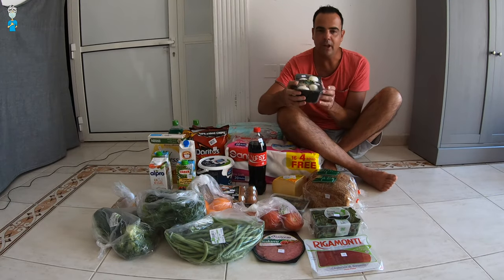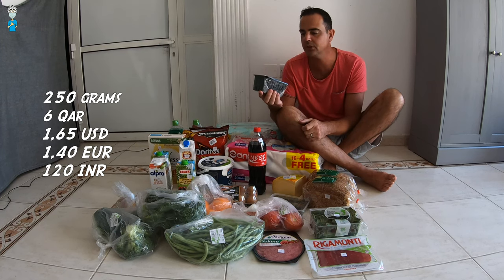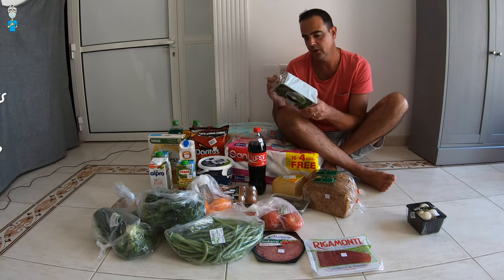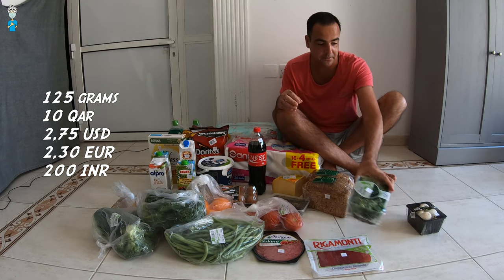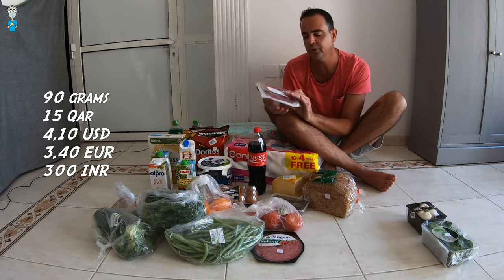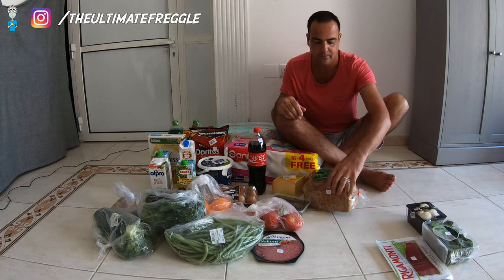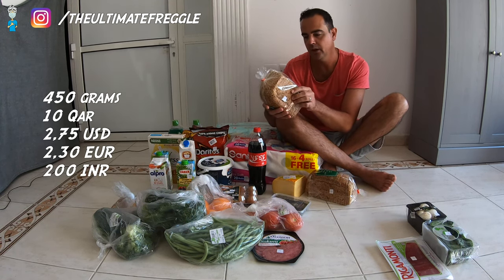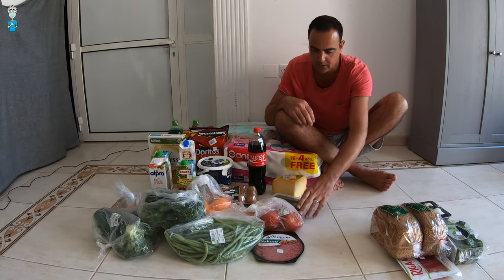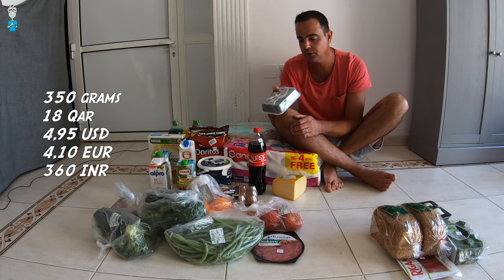So what we got here: a pack of mushrooms, 250 grams for 6 riyals. Then we have some fresh spinach leaves, 125 grams for 10 riyals. Here we have some nice beef carpaccio — 90 grams for 15 riyals. Two small breads, 10 riyals each at 450 grams. And here we have some pumpkin seeds, 18 riyals for a box of 350 grams.